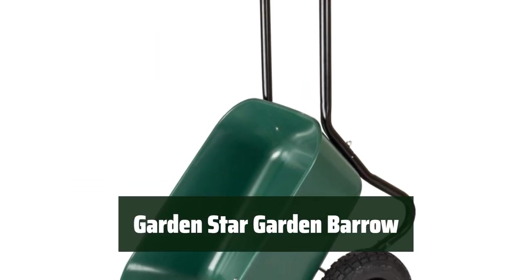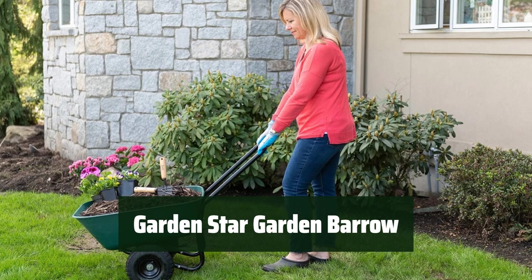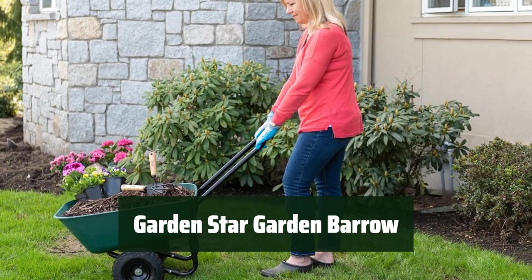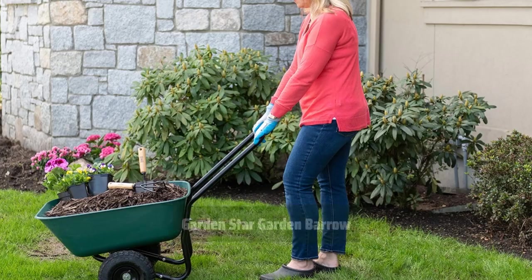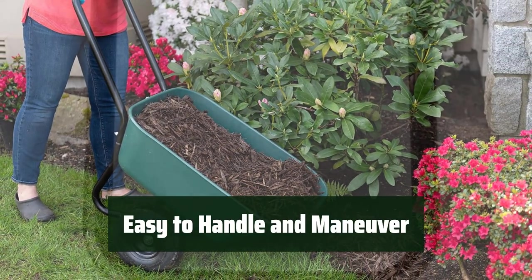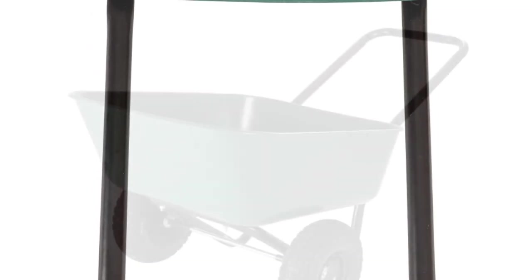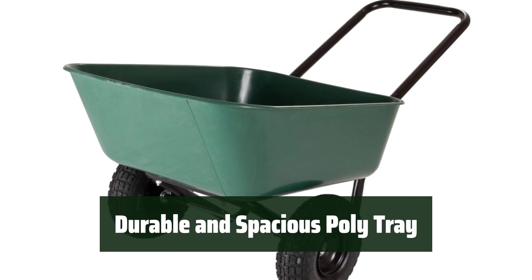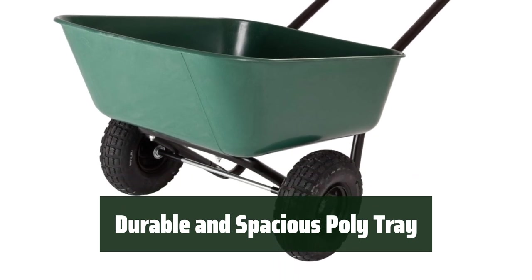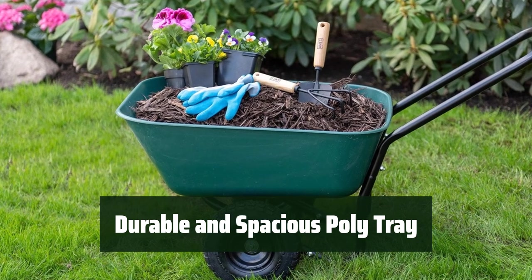Number 3: This kart is perfect for all your hauling, weeding, and small yard and garden projects. Its two air-filled tires and loop handle make it easy to lift, balance, and maneuver, making your gardening tasks a breeze. Its durable poly tray can carry several bags of mulch, dirt, gravel, or sand, making it the perfect tool for all your outdoor projects.